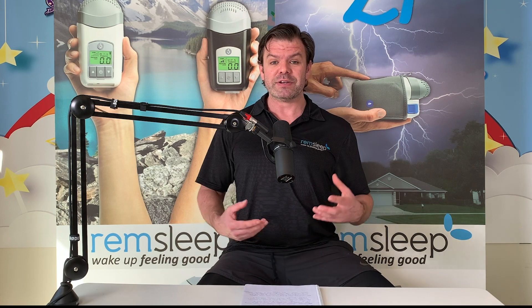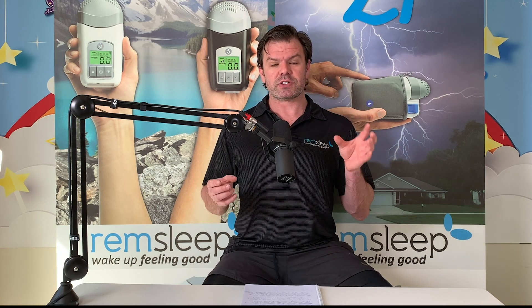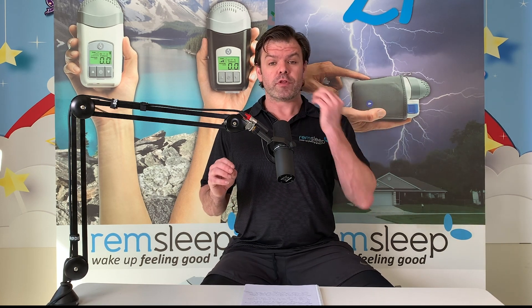Why do we actually need a humidifier with CPAP therapy? Well, under normal circumstances, your nose acts as a humidifier — believe it or not. As we breathe in through our nose and that air travels through our nasal cavity and down into our upper respiratory tract and lungs, our nose warms up the air and makes breathing more comfortable, protecting the soft, delicate linings of your throat, nasal cavity, and lungs. But when we start using CPAP therapy, that increased airflow overwhelms the nose's natural ability to provide humidification.